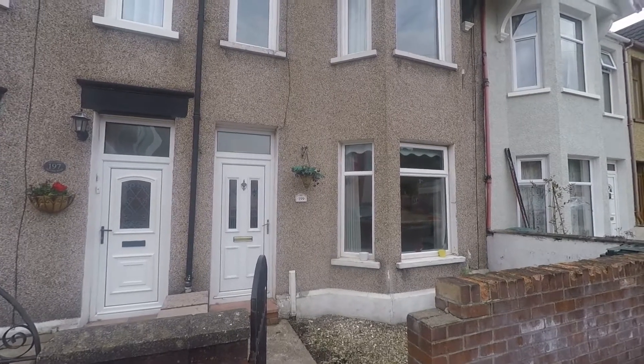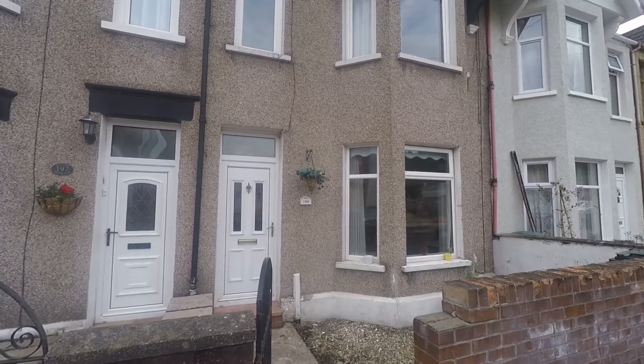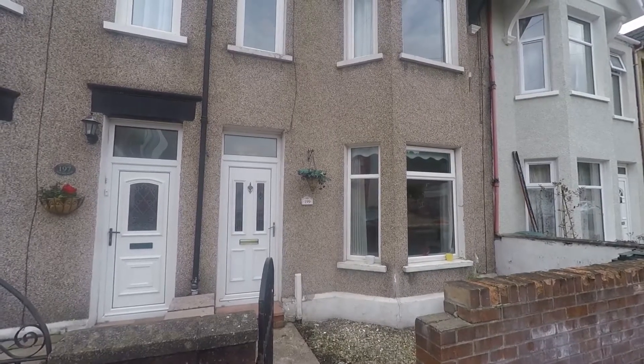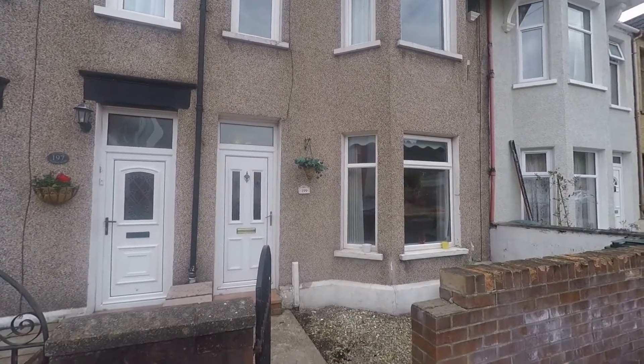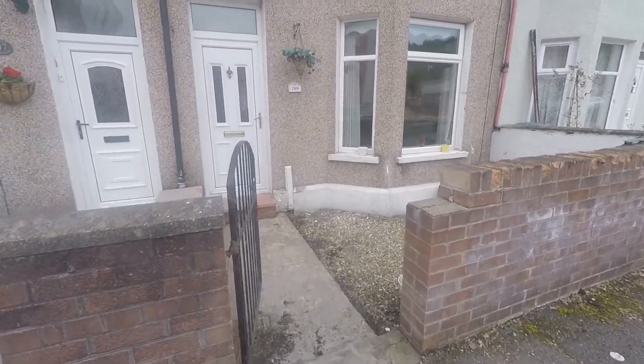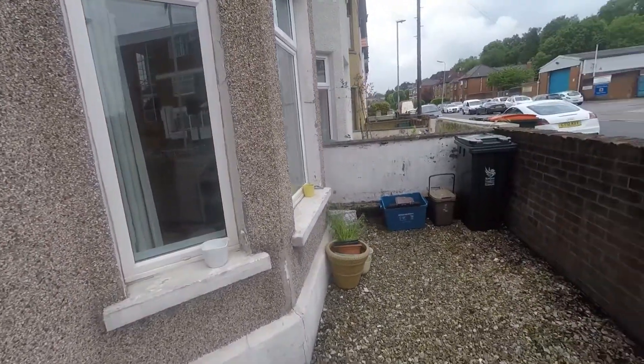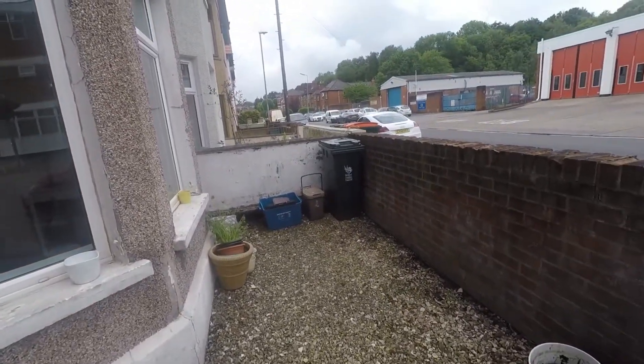Good afternoon and welcome to this Pinkmood video tour of this four-bedroom terrace property situated on Malpas Road in Newport. We're starting outside the front of the property, where access into the front garden is via a gate. Here we have a stone area for your potted plants and your refuse and recycling bins.